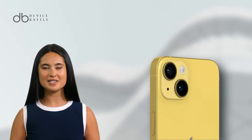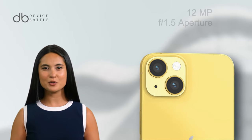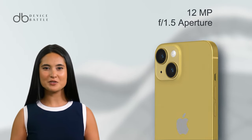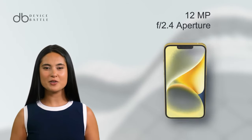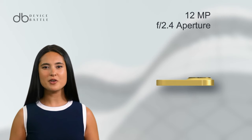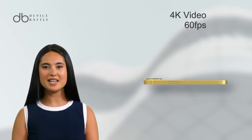Diving into the camera specifications, the iPhone 14 is equipped with a dual-camera setup. The main camera is a 12MP wide sensor with an f/1.5 aperture, while the secondary camera is a 12MP ultra-wide sensor with an f/2.4 aperture. This setup allows for 4K video recording at various frame rates, including 60fps.